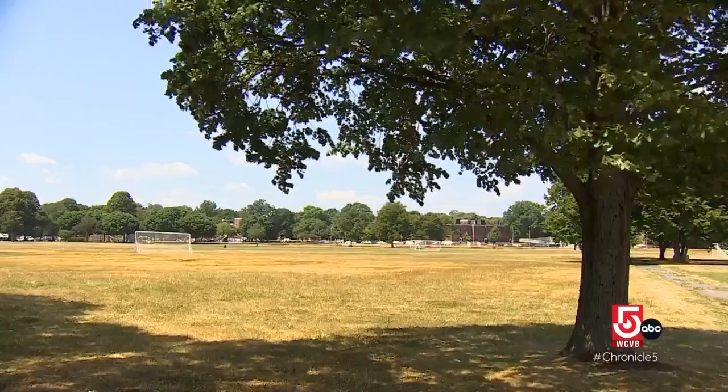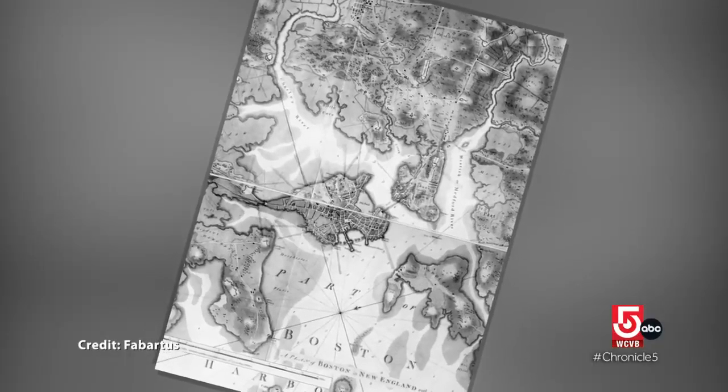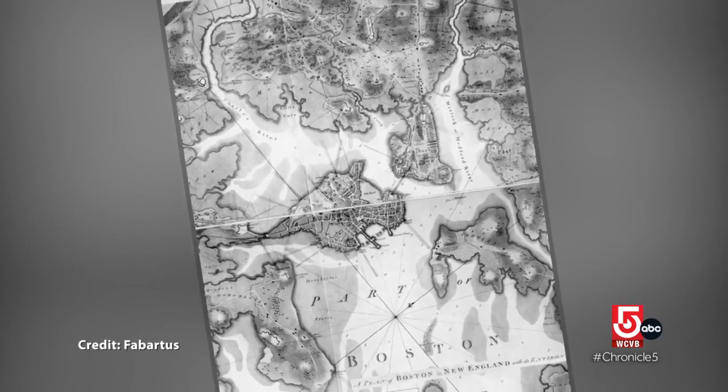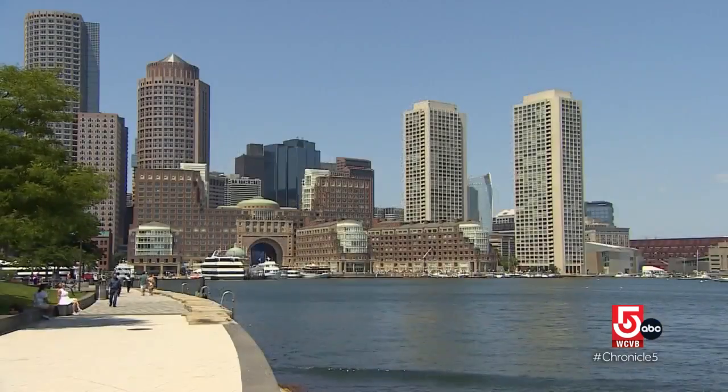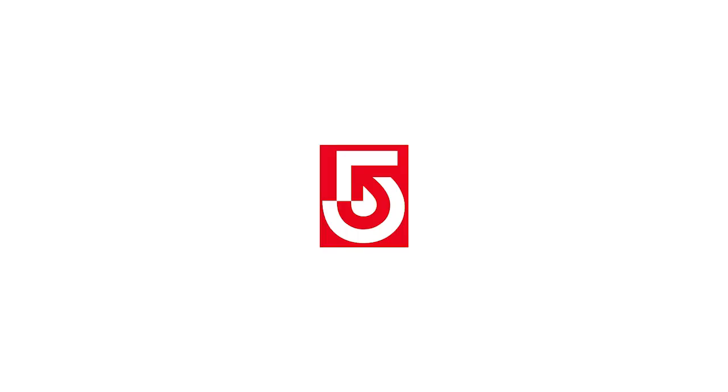Reverend White-Hammond says the need to invest in nature-based solutions is urgent. When you look at old maps of Boston before we filled in all the land, in essence, the water is saying, I'm taking my land back. When you look at where flooding is likely to go from the harbor into the city, many times it's going right into those areas that we filled in hundreds of years ago. Chief White-Hammond says improvements made at parks in Boston's North End are a good example of nature-based solutions — the harbor walk and other park features are now elevated and offer better floodwater drainage.